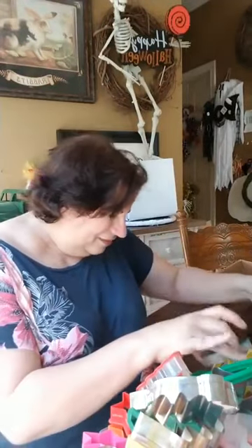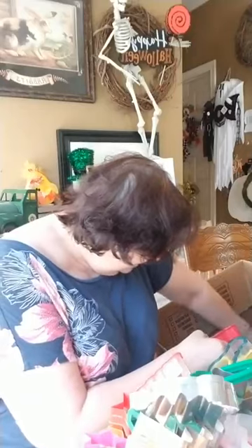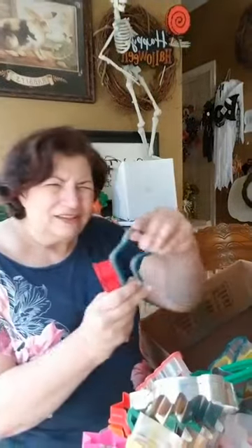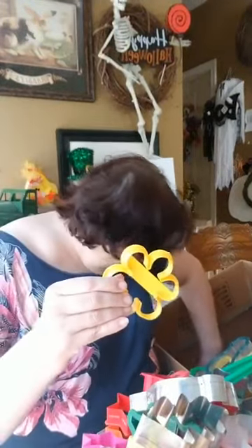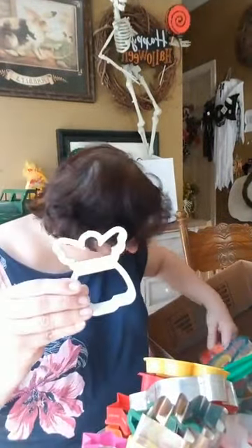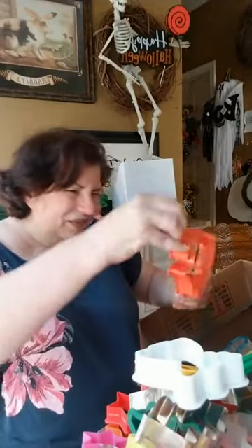Another snowman. Some of these are difficult because they've been packed together. Here is a stocking — this is adorable, I love the stocking. Another bell. There's an awesome flower. Oh, here's a pretty angel. This I think is a fish — yes, this is a fish.